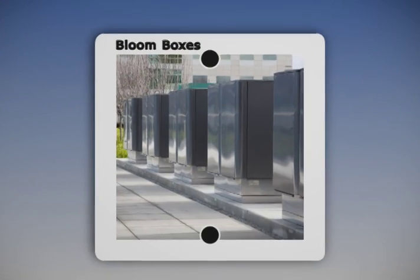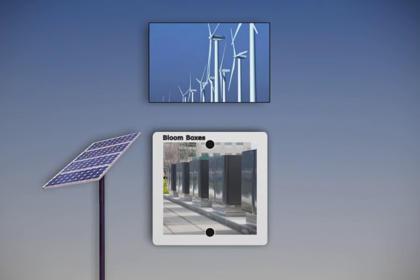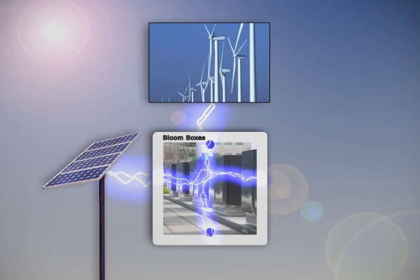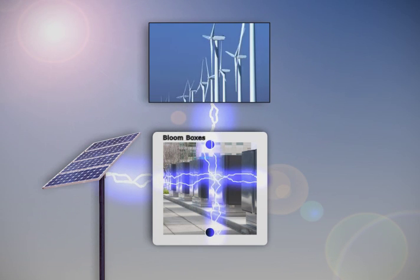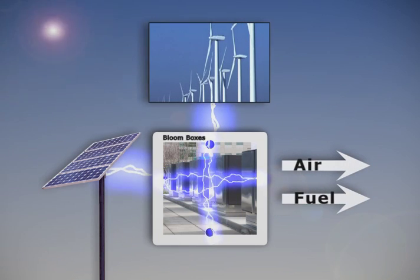The technology is also reversible. We can combine it with renewable but intermittent technologies like solar and wind. When the sun is out or the wind is blowing, you could take the electricity that a solar panel would produce, run it through the system in that Mars direction, and produce air and fuel.